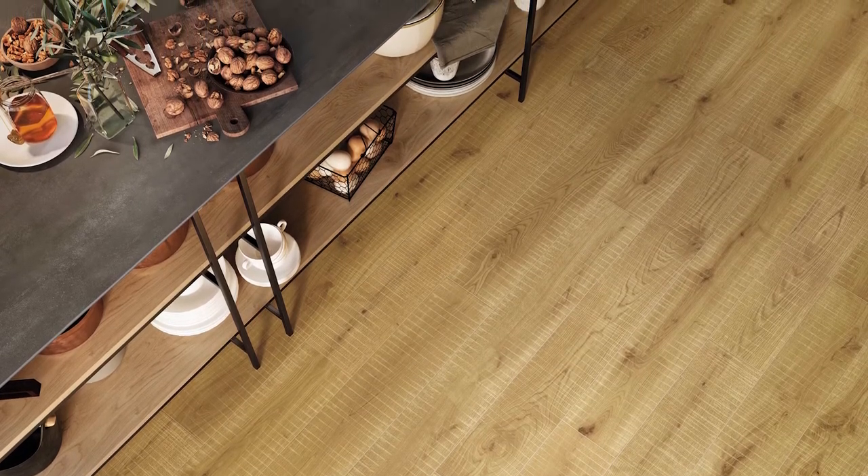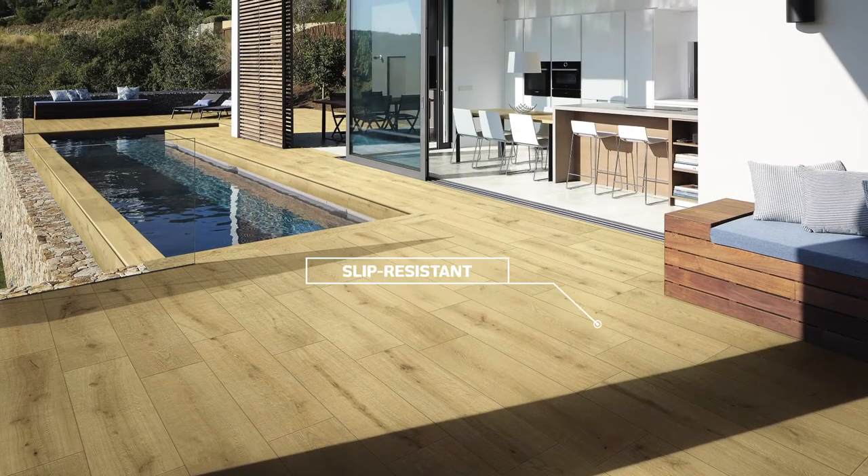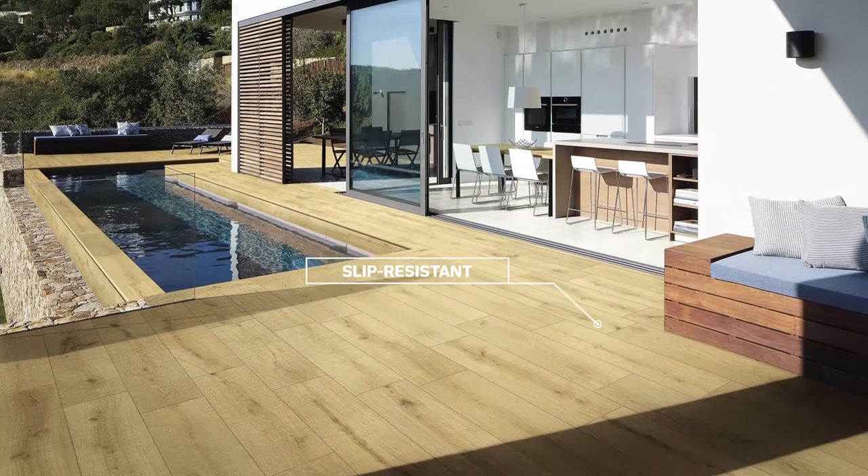Seen here in a blonde almond shade in a slip resistant finish that creates a relaxing atmosphere in harmony with easy outdoor living.